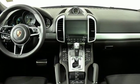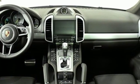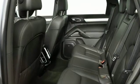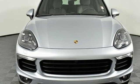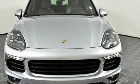New Car Test Drive reports the Cayenne in any form is a wonderful, quiet, plush, and luxurious highway cruiser. Porsche: highly intelligent performance. There's even more to see in person — take it for a test drive today.